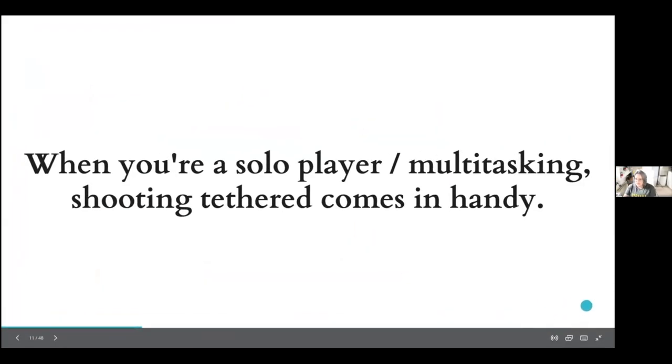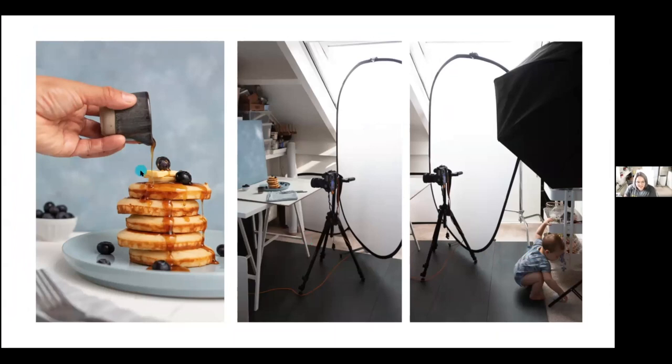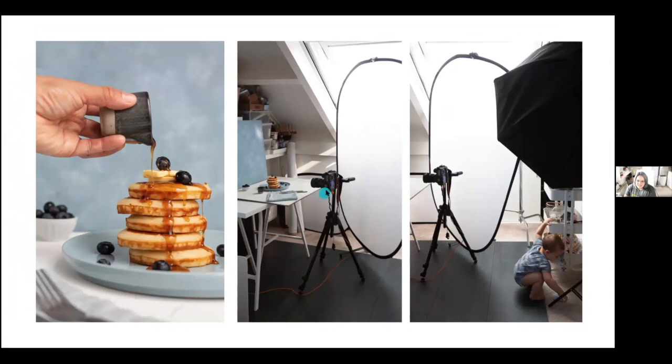I was working at the same time I was babysitting my baby. I needed to make the perfect composition of this image. I was using my remote and visualizing everything on screen, and my baby was right there — so I was able to manage the whole situation.